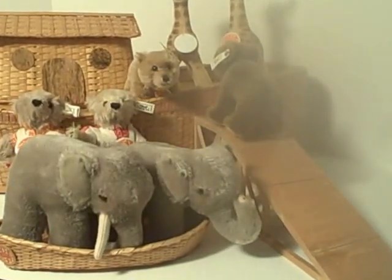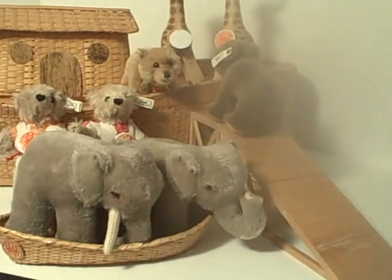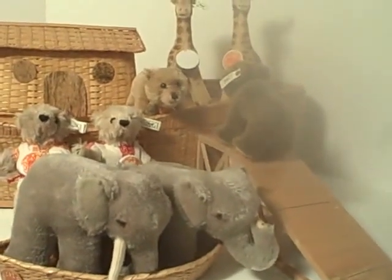We're delighted to be offering a very rare and hard-to-find set of Steiff Noah's Ark figures and animals. Two by two, the elephants arrive in their floating boat, greeted by Mr. and Mrs. Noah.